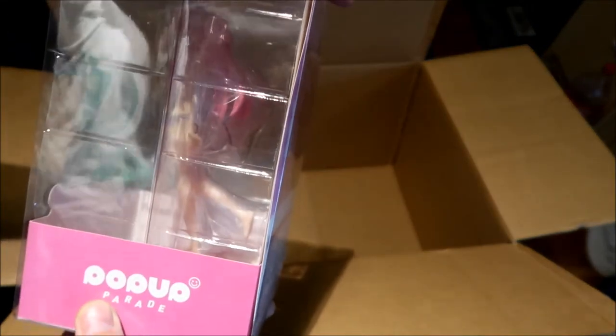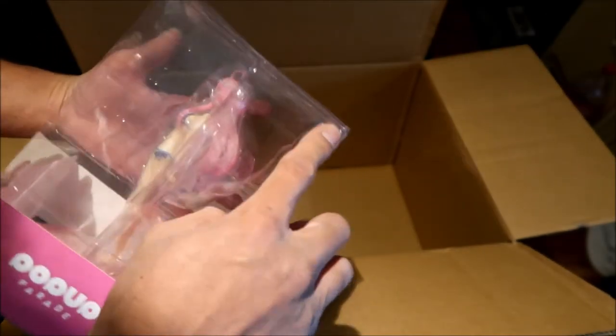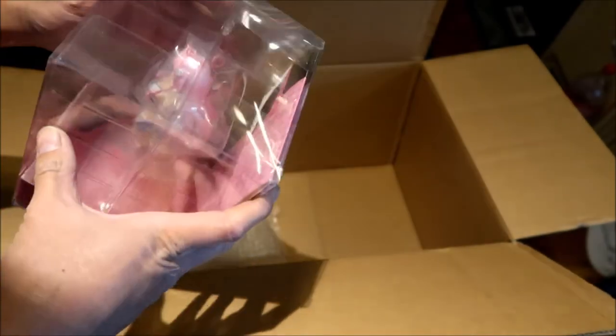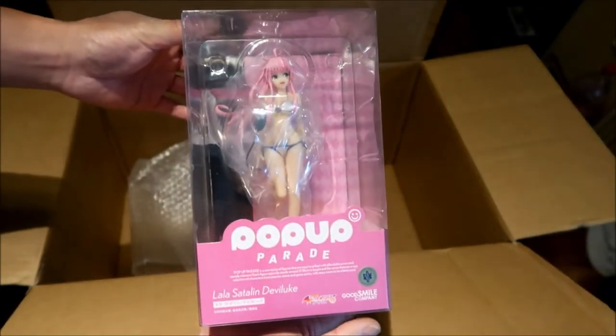Yeah, this one is damaged on the corner — ever so slightly cracked or something. That looks kind of weird — you'd think if something hit it it would just crumple. So yeah, maybe I should take them all out. There's Lala from To Love-Ru.